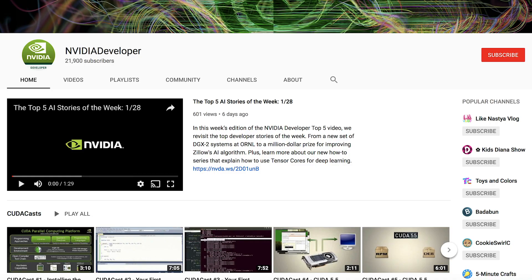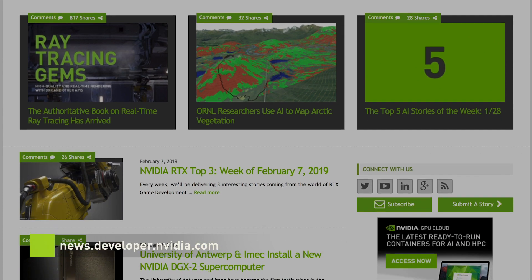To stay up-to-date with the latest developer news, make sure you subscribe to our channel and visit news.developer.nvidia.com.